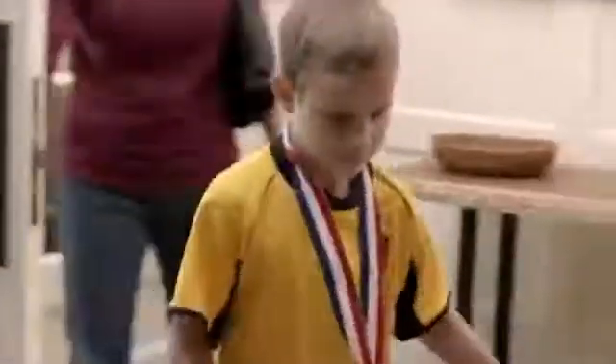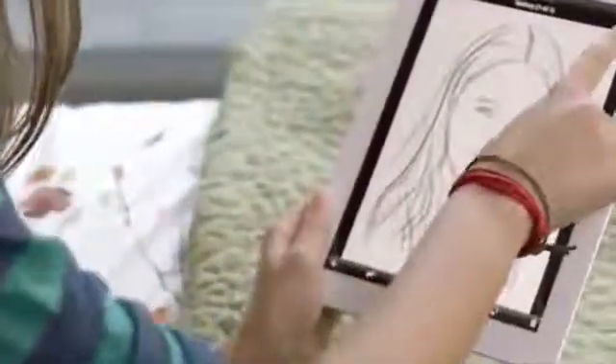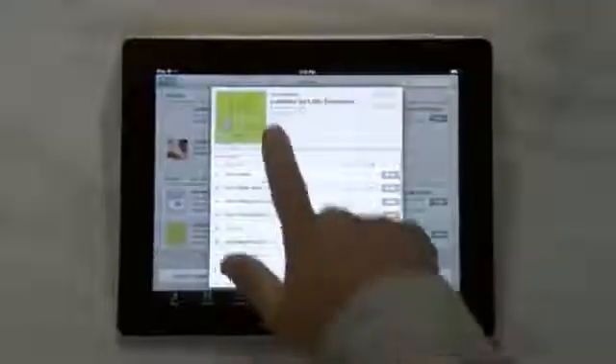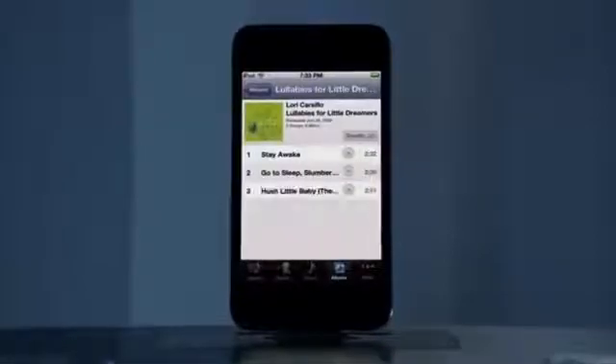Capture the moment here, and it's waiting for you there. Make a change on this, and it updates on that. And with iCloud, it all works automatically and wirelessly, so you always have the things you want, exactly where you want them.